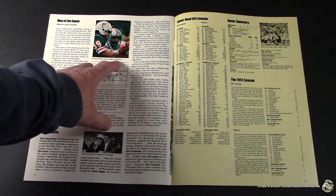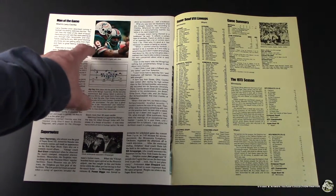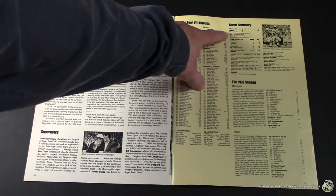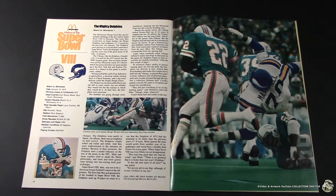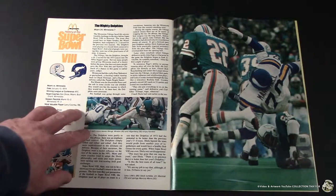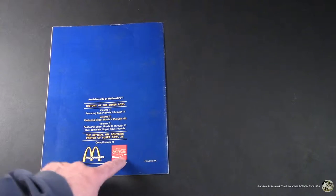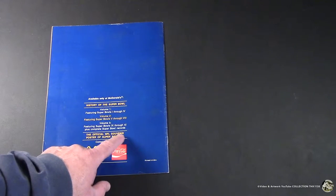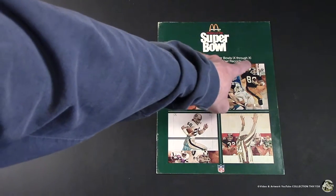Miami was the first former AFL team to be favored in the Super Bowl. Larry Csonka set a rushing record. Miami was also the first team in the Super Bowl to score on its opening drive. Overall, unfortunately, an underrated team — the most overlooked dominating Super Bowl performance. The back cover says compliments of McDonald's and Coke, and you could also get a souvenir poster of Super Bowl XII. The third book covers Super Bowl IX through XI, with statistics up to that point.